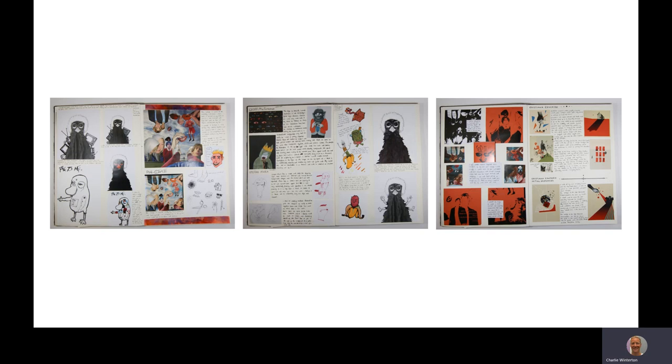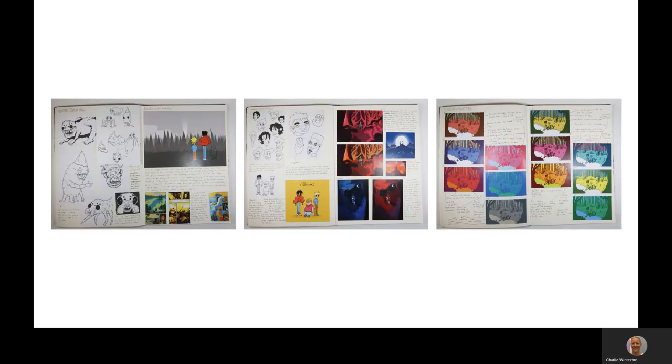Students document contextual research, looking at artists and designers from across the creative industry, analysing their artwork to understand how an image is made and how visual language is used to communicate. They then develop ideas through continuous refinement and reflective practice, analysing both the work of artists and designers and their own work in order to develop ideas further.